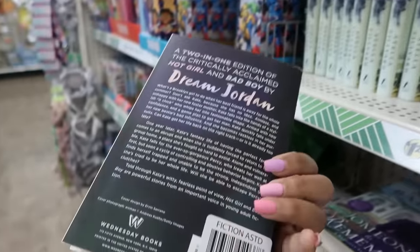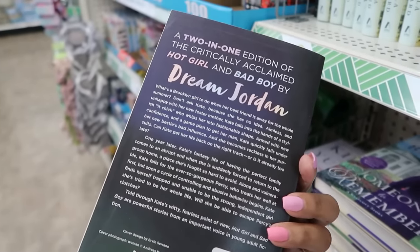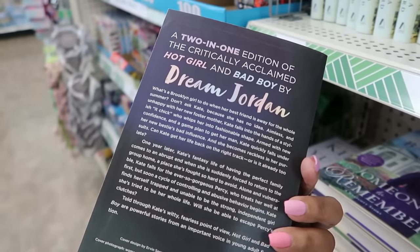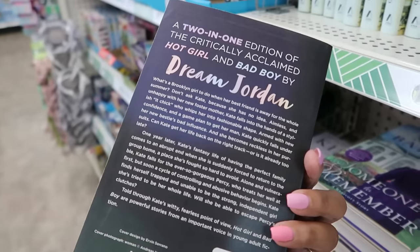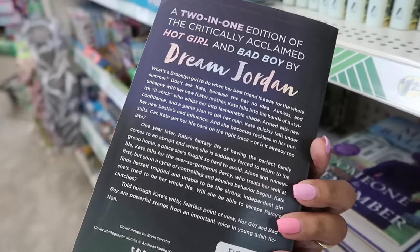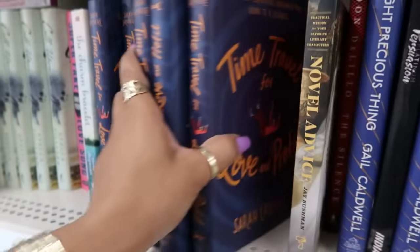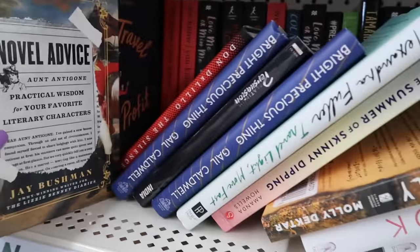I'll probably pick this one up. What's a Brooklyn girl to do when her best friend is away for the whole summer? Don't ask Kate, because she has no idea. Aimless and unhappy with her new foster mother, Kate falls into the hands of a stylish it-chick who whips her into fashionable shape. Okay, yeah, I'm gonna get this one.